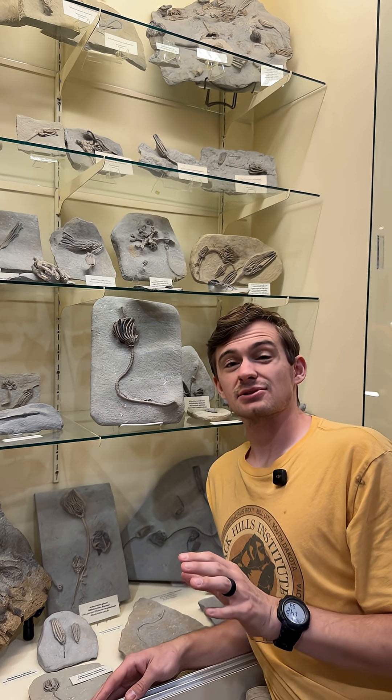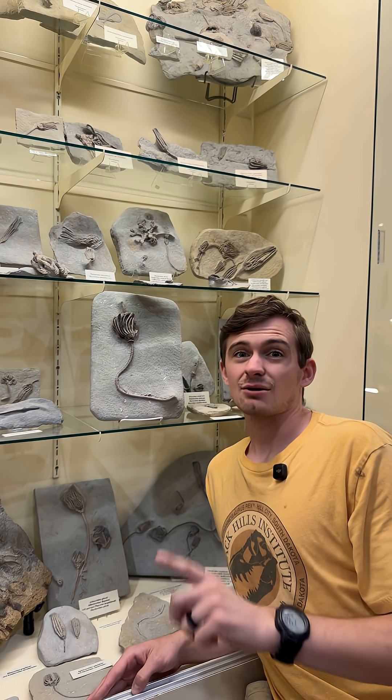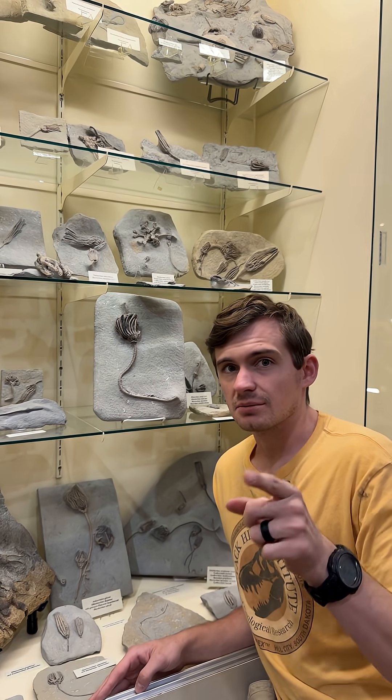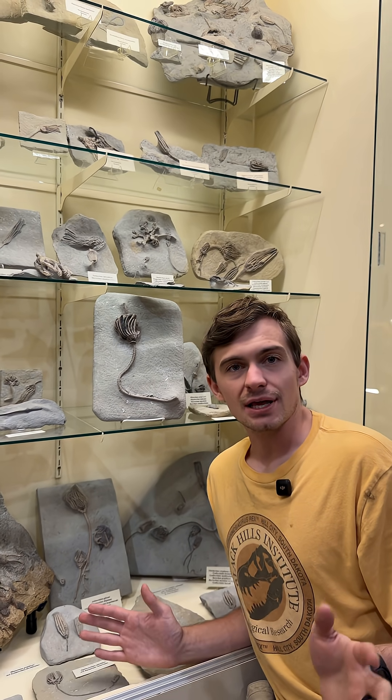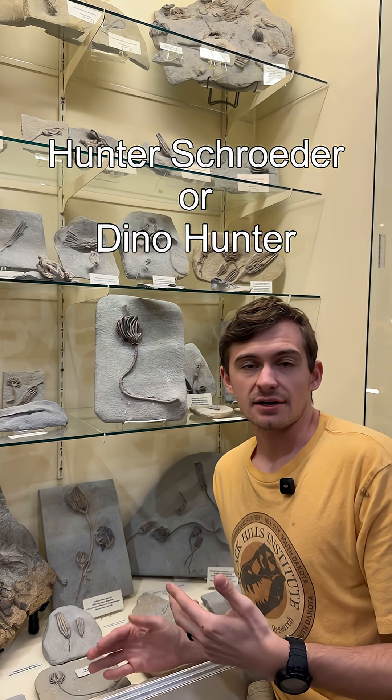Ladies and gentlemen, we must start this episode out with an apology, and that is because we are 27 episodes into the series and we have yet to show you one of these guys, which is just shameful on our part, but that's about to change. Hi everyone, and welcome to Fossil of the Week. My name is Hunter Schrader, or Dino Hunter, depending on if you like me or not.